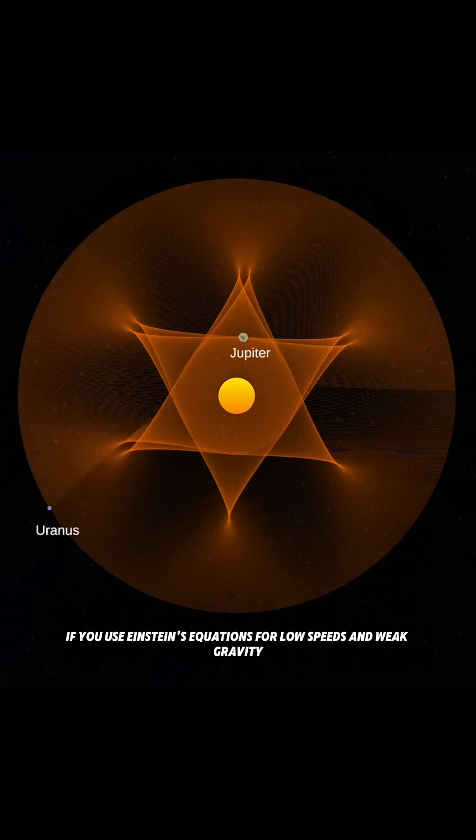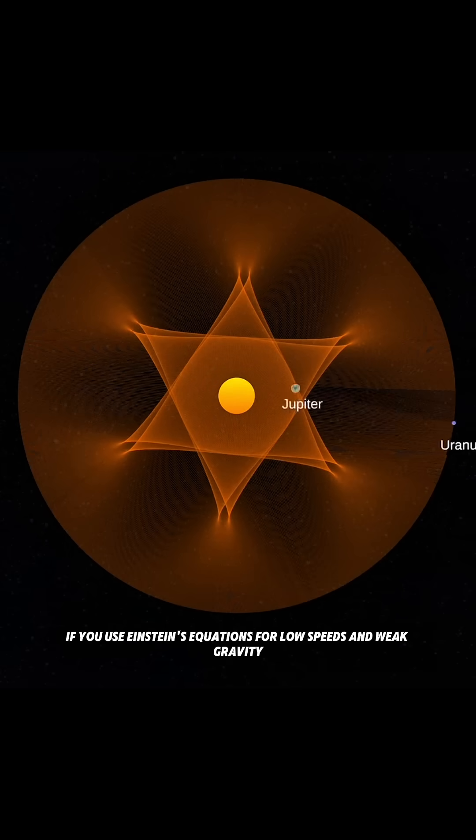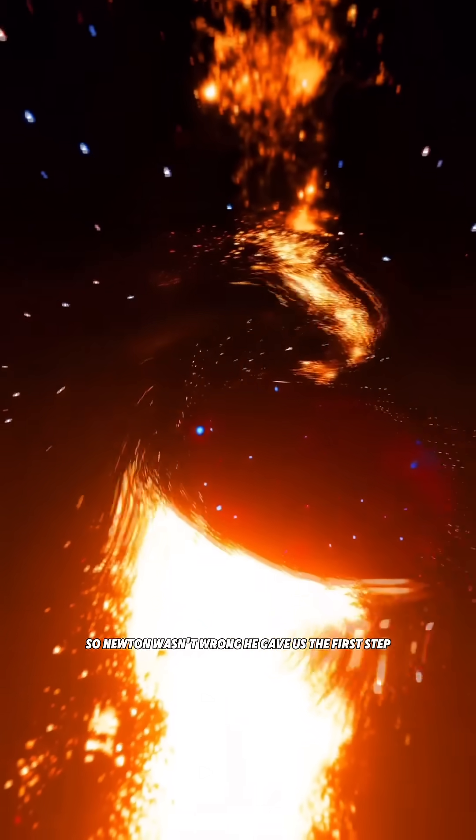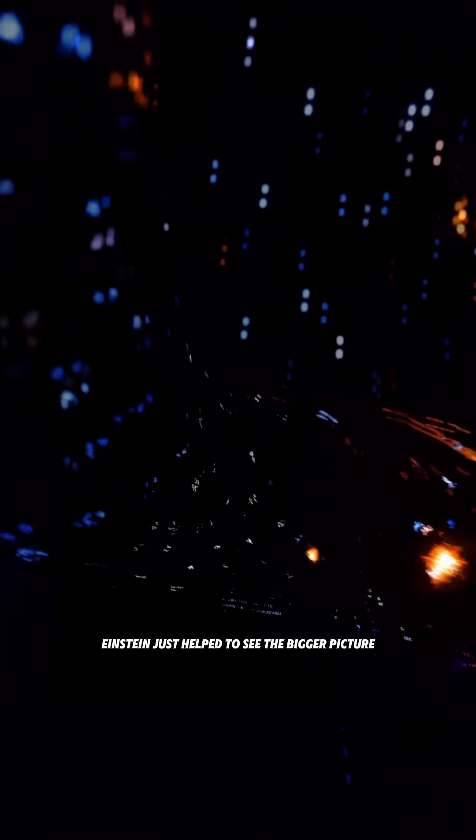In fact, if you use Einstein's equations for low speeds and weak gravity, they turn into Newton's laws. So Newton wasn't wrong — he gave us the first step. Einstein just helped us see the bigger picture.